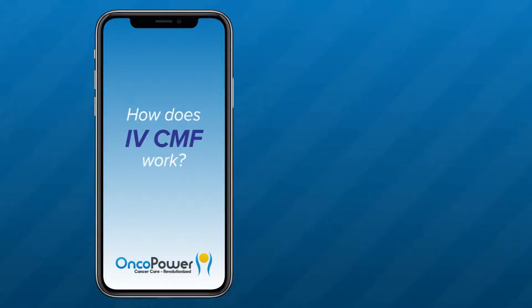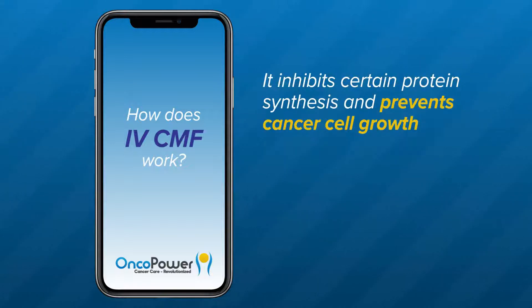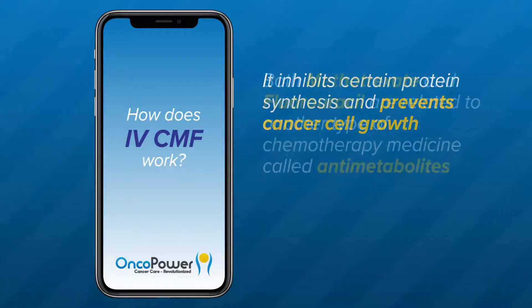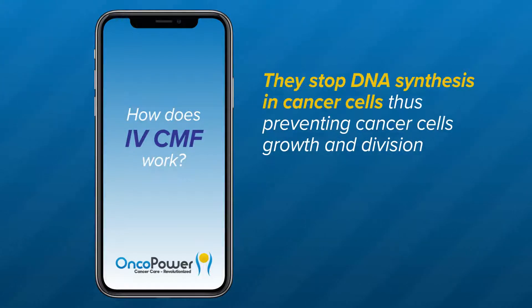How does IV-CMF work? Cyclophosphamide is a chemotherapy medicine called an alkylating agent, sometimes called cytoxan. It inhibits certain protein synthesis and prevents cancer cell growth. Both methotrexate and fluorouracil are a type of chemotherapy medicine called antimetabolites. They stop DNA synthesis in cancer cells, thus preventing cancer cell growth and division.